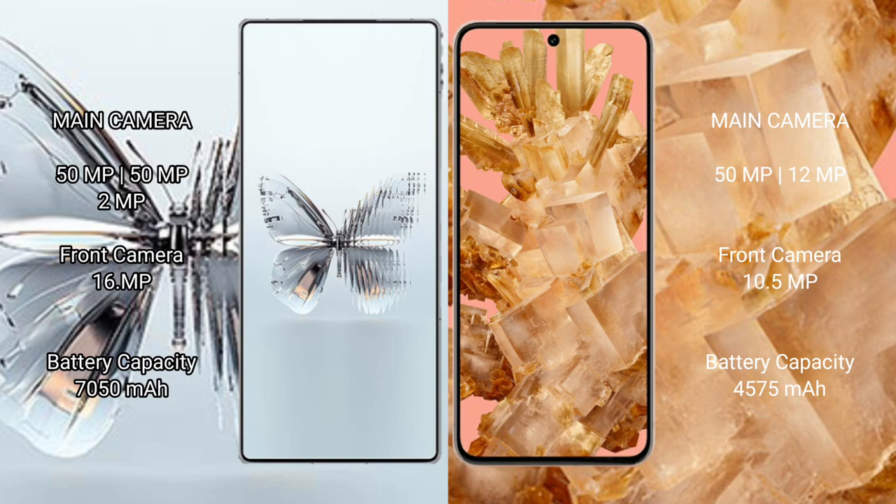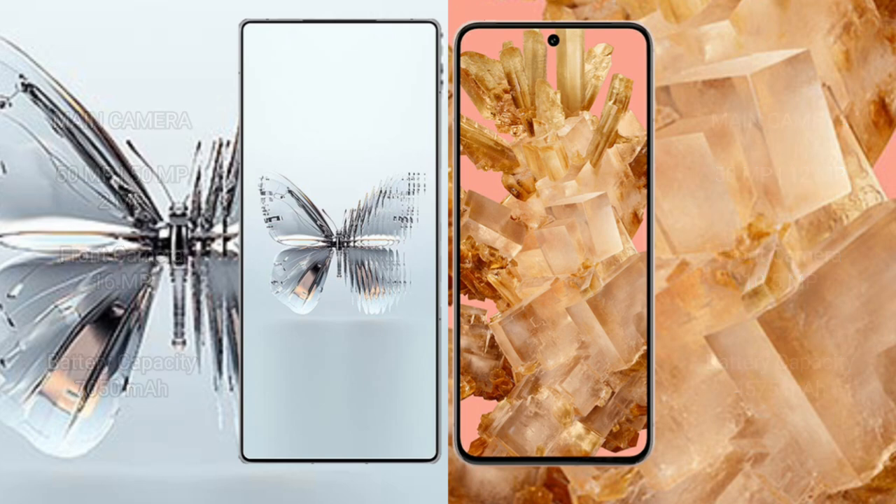The Red Magic 10 Pro Plus packs a 7,050mAh battery with 120-watt fast charging support. The Google Pixel 8 has a 4,575mAh battery with 25-watt fast charging support.